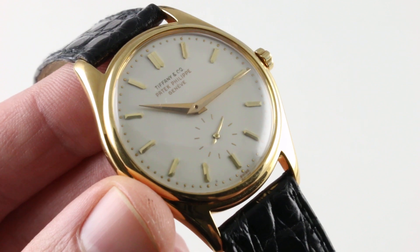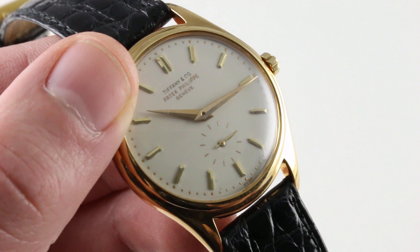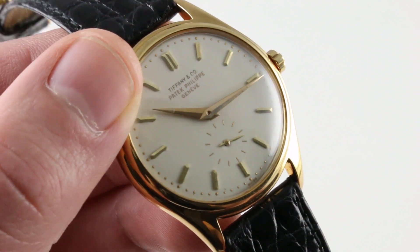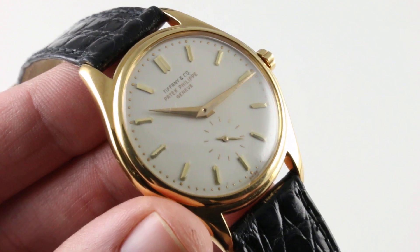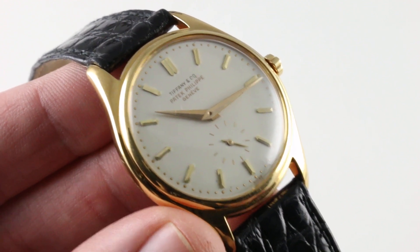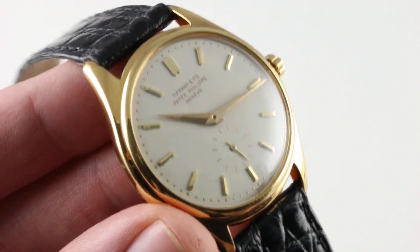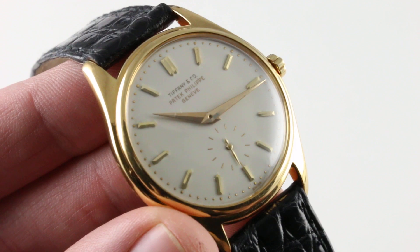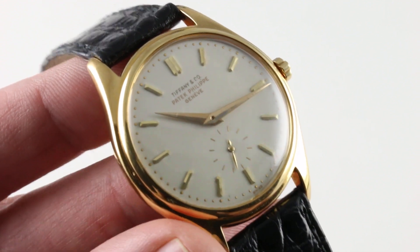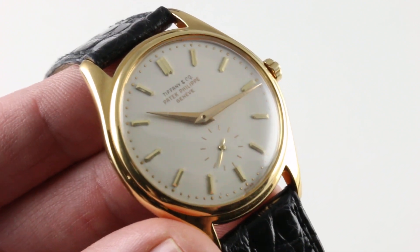In immaculate condition, part of a rare and historically important family, and signed with the unusual and desirable double logos of Patek Philippe and Tiffany, this 2526 Series 1 is an immaculate and eminently desirable companion for the next century of Patek Philippe excellence. For the collector of vintage Patek, or the man looking for a one-and-only flagship vintage piece for his collection, you cannot do any better than this yellow gold automatic Patek Philippe 2526.